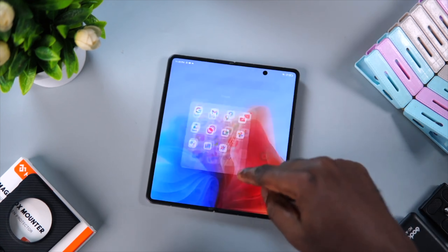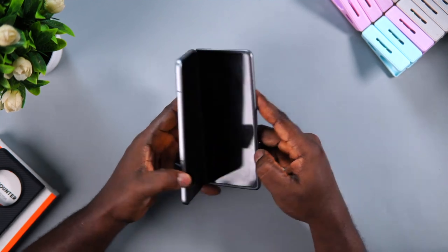Tecno made a remarkable entrance into the foldable device scene with the unveiling of the Tecno Phantom V Fold during the first quarter of the year. It seems like Tecno is ready to wow us again with another foldable device. With the release of the Samsung Galaxy Z Fold 5 and Z Flip 5, Tecno is trying to take advantage of the momentum. If you want a slightly cheaper foldable phone right now, Tecno is the only brand that offers something decent and worth recommending at a very reasonable price.